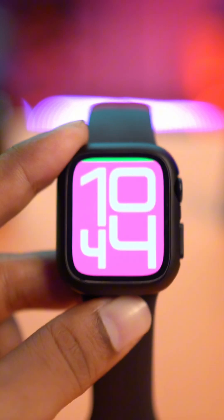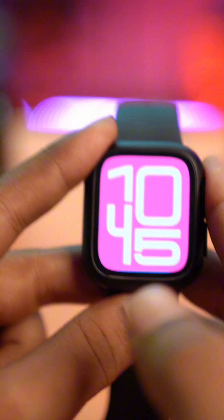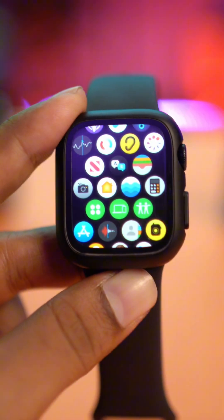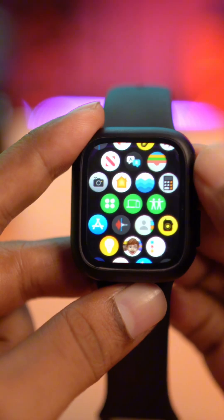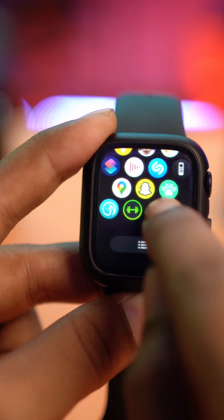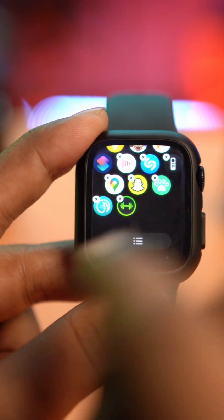If you've done all of that but you're still facing the same battery draining problems, the next thing to do is find and remove third-party applications. Installing too many apps on your Apple Watch can cause battery drain. Tap and hold an empty space on your screen and all the applications will start to wiggle.